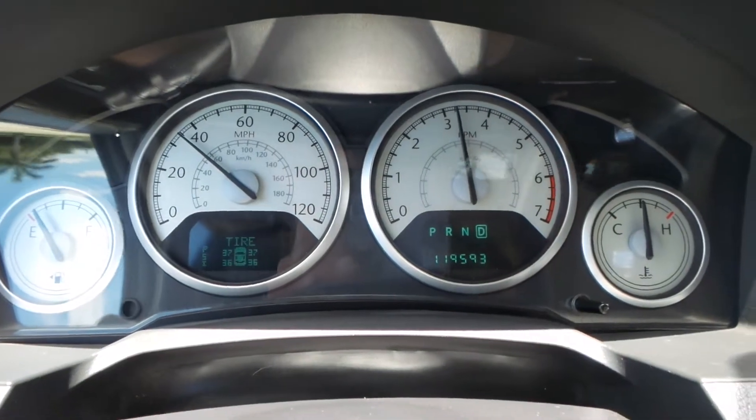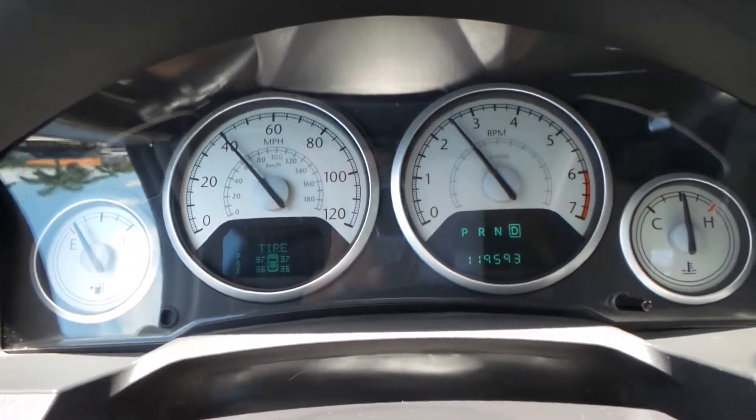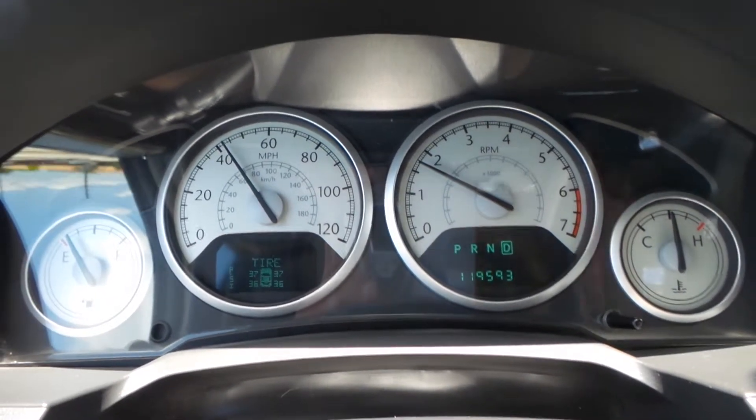Let's see how she drives. So far she's driving smooth. Steering wheel is nice and tight — really nice actually. I mean, it basically drives itself.